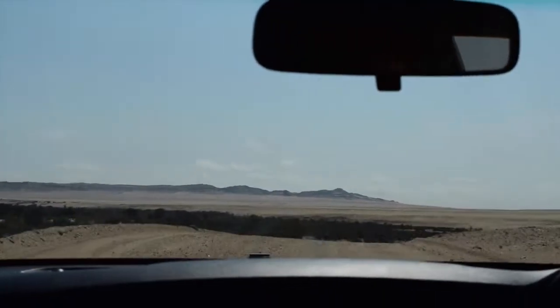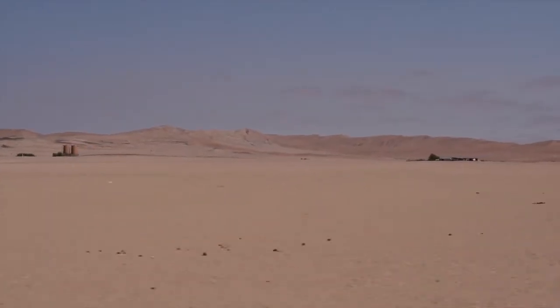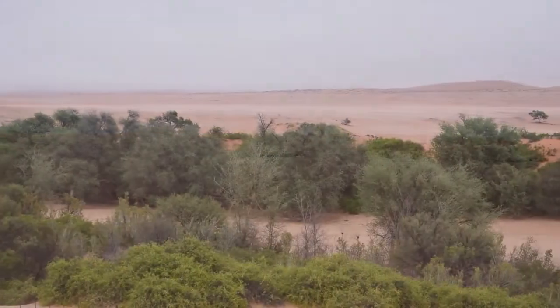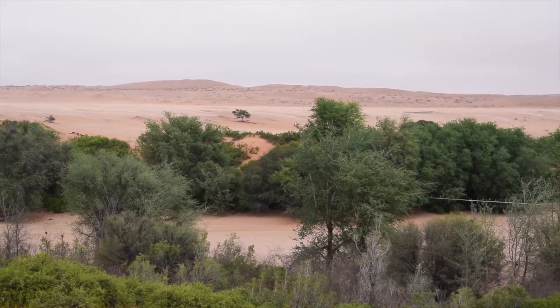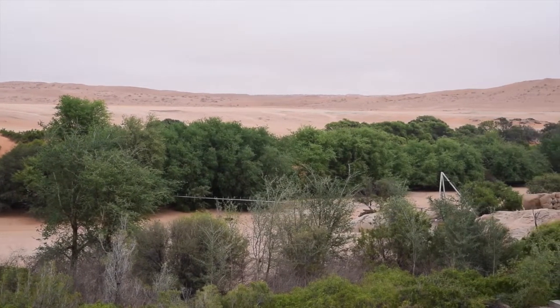Namib Desert is quite unique. It's influenced by fog, and what is really interesting to us is the interaction between aerosols and fog, or cloud, or water droplets.